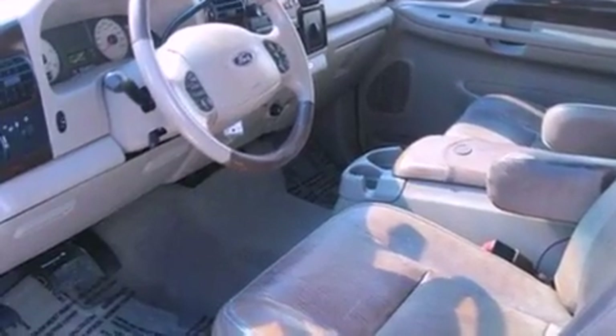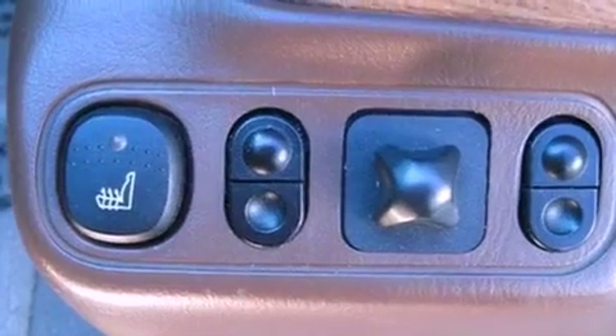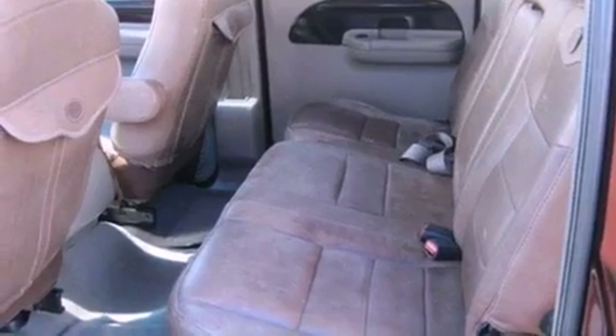An anti-lock braking system, a power passenger seat, and power-adjustable gas and brake pedals enable you to change their height and distance to fit your body rather than you fit to their positions.